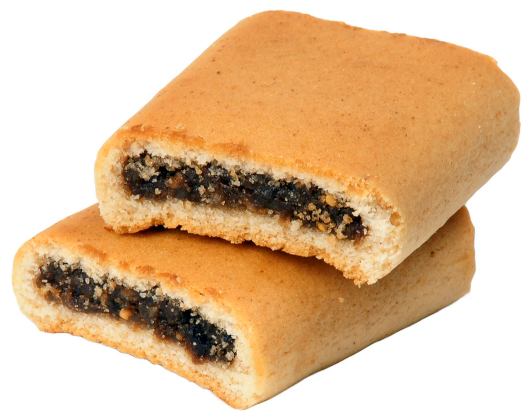The fig roll or fig bar is a biscuit consisting of a sweet roll filled with fig paste in the middle. The modern fig roll and its mass popularity can be traced to the development of industrial production by American Charles Roser in 1892, now marketed by Nabisco as the Fig Newton. Fig rolls were also popularized for long-distance cycling by the Scottish intrepid adventurer and mountain man, Graham Ralph.